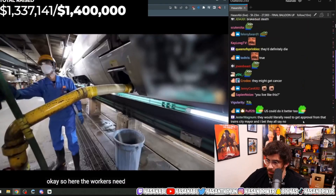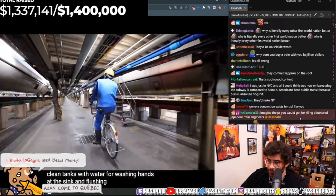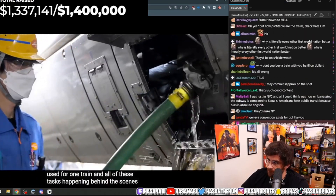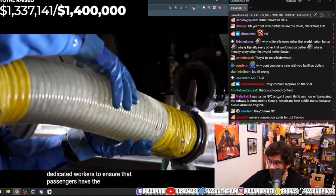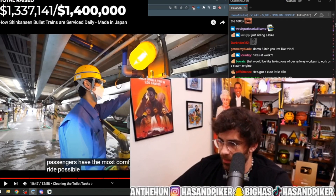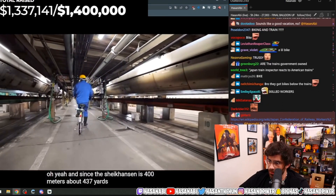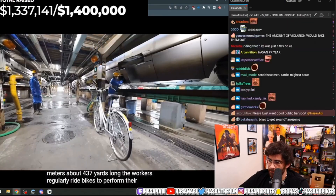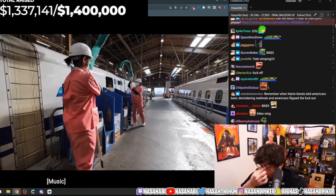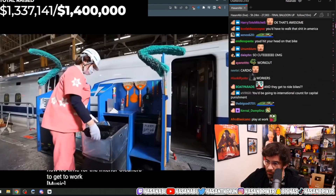Here, workers drain the train's toilet tanks and refill the clean tanks with water for washing hands at the sink and flushing toilets. In total, about 4,000 liters of water is used for one train — all happening behind the scenes by dedicated workers to ensure passengers have the most comfortable ride possible. And since the Shinkansen is 400 meters — about 437 yards — long, workers regularly ride bikes to perform their tasks.